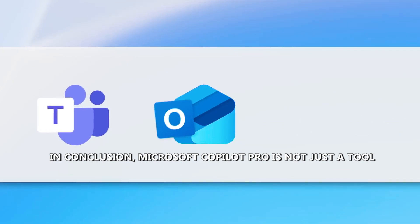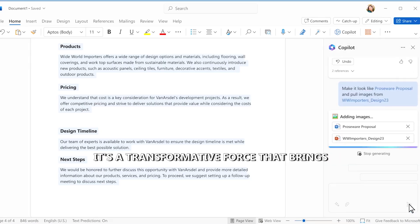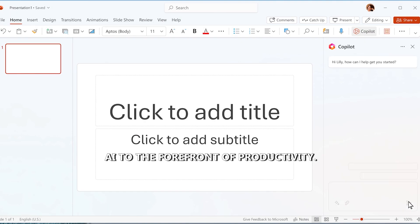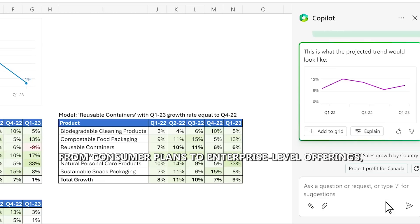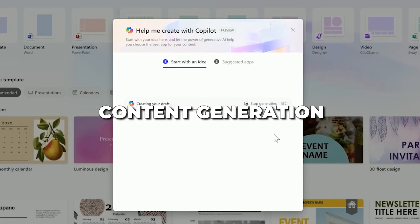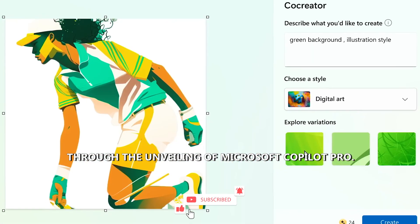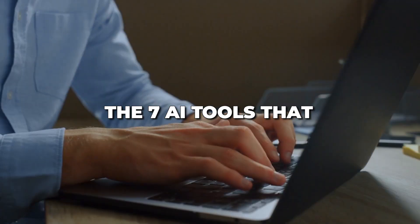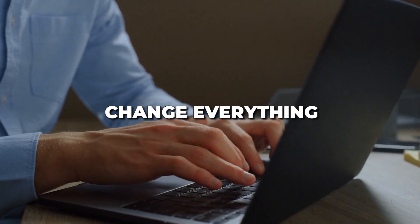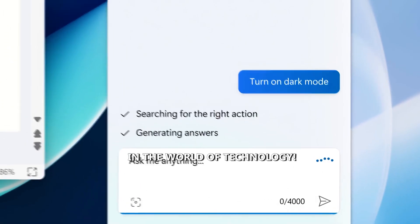Microsoft Co-Pilot Pro is not just a tool — it's a transformative force that brings AI to the forefront of productivity. From consumer plans to enterprise-level offerings, Microsoft is redefining the landscape of content generation. Thank you for joining us on this comprehensive journey through the unveiling of Microsoft Co-Pilot Pro. If you found this information valuable, check out our video on the 7 AI tools that change everything. Until next time, stay tuned for the latest innovations in the world of technology.